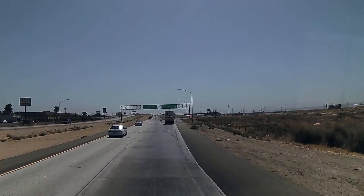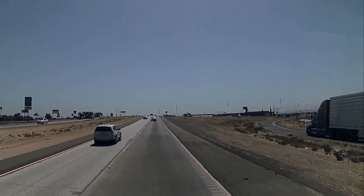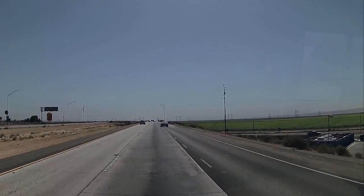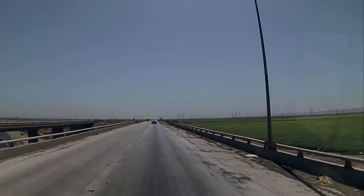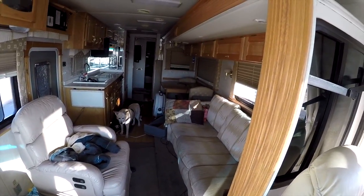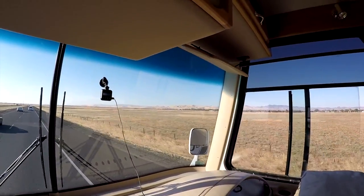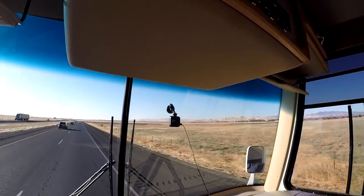There's the Bakersfield turnoff — that's Highway 58. That's how we came in back in the spring; it takes you over to the east side of Bakersfield, not to the RV park where I got all the oranges. We should be getting up close to the Grapevine now. It's so hazy and dusty you can't even see the mountains yet, and there's a big mountain range right up in front.